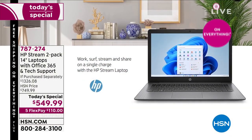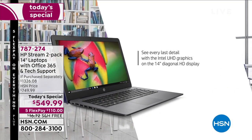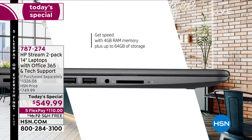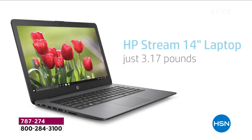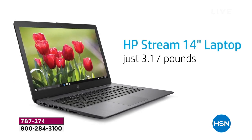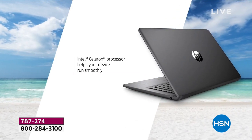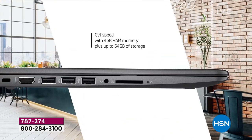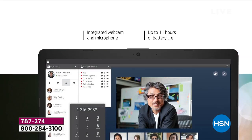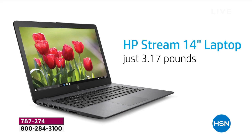Work, surf, stream, share on a single charge — 11-hour battery life. This is your everyday computer. Do you love to stream video? It excels at streaming. Built-in webcam, built-in Bluetooth, built-in Wi-Fi. Weighs only 3.17 pounds. Beautiful high-definition screen, ultra-high-definition graphics processing, number-one Intel processor. Four gigs of RAM, 64 gigs of solid-state storage — lighter, quieter, faster. Hopefully you're going to learn a lot about Windows 11 and computing in general.